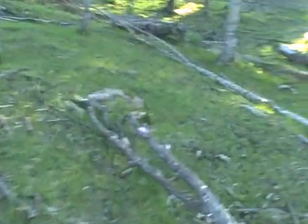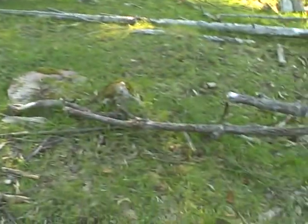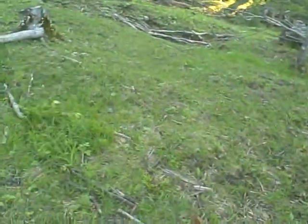This grass has come in really nice with the rain, and this part was not seeded — nothing. It's really come in well with all the rain we've had. We've been very blessed with the rain.